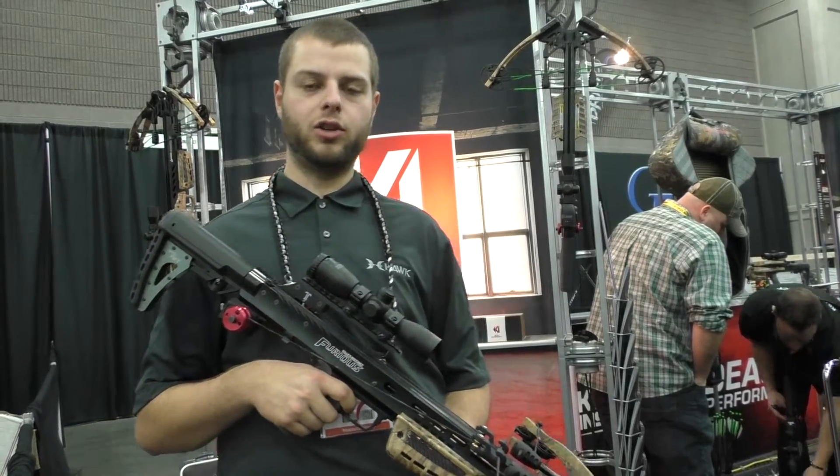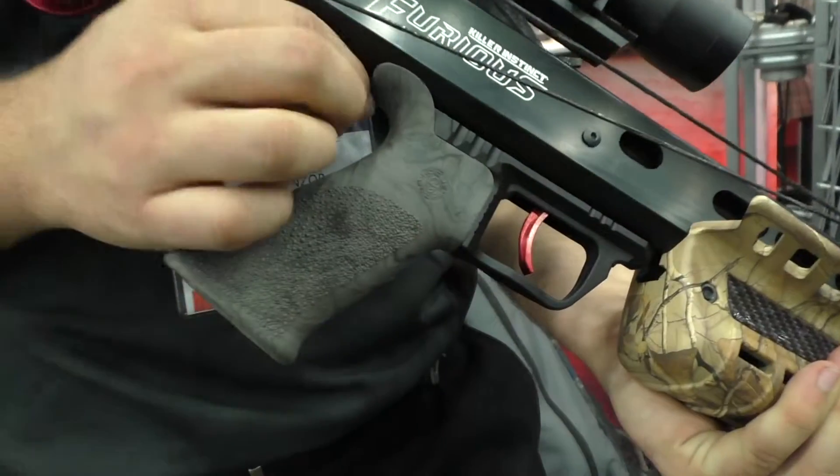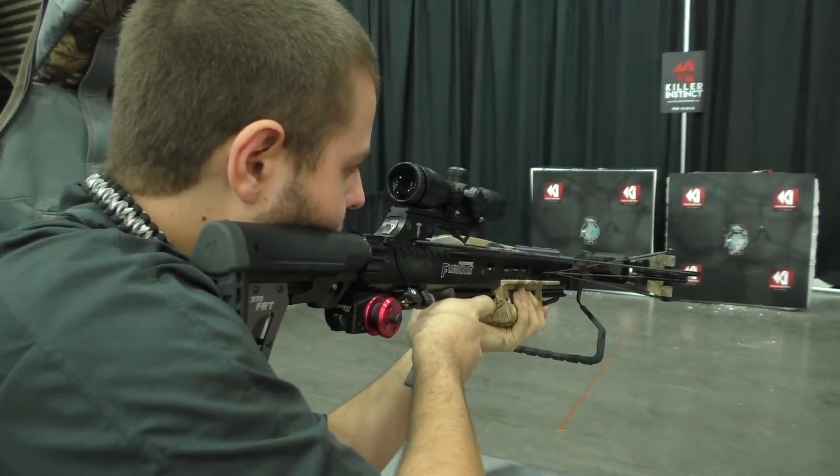FRT stands for Frictionless Release Technology because we've integrated a 2-pound TriggerTech trigger into the bow. It breaks clean as glass — as soon as you start pulling it, it breaks.